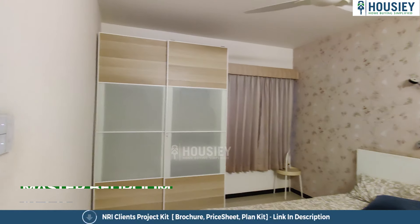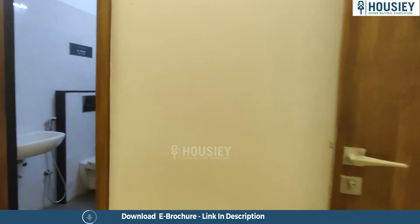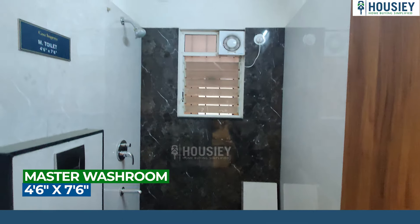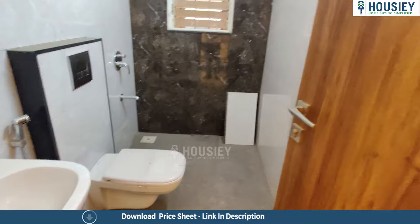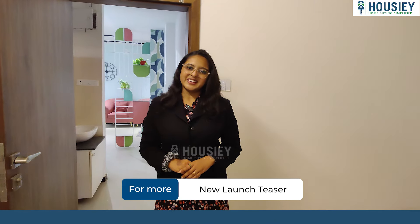Now let's check your master bedroom. This is your beautiful master bedroom where you get a window for ventilation purpose, with an attached washroom. The attached washroom comes with CP sanitary fittings and anti-skid tiles.